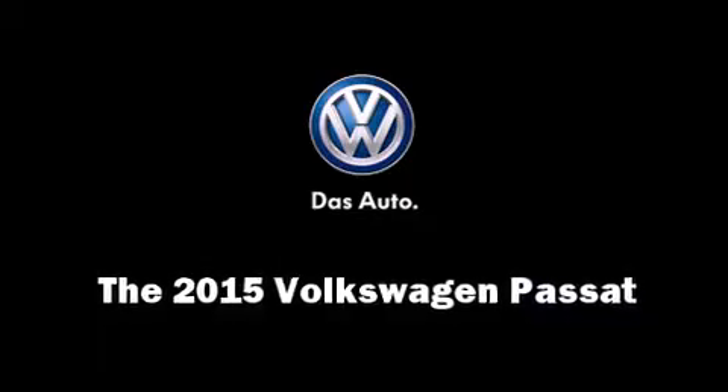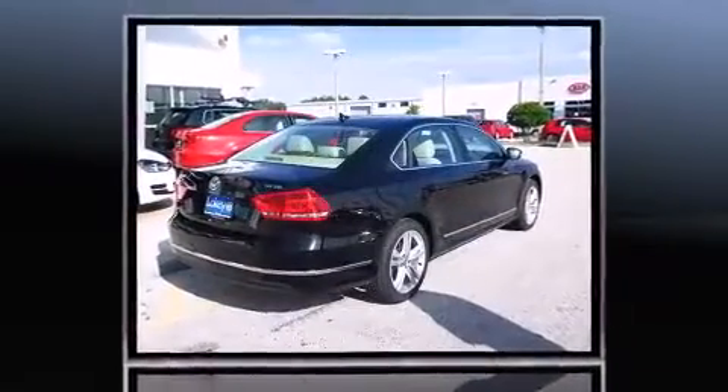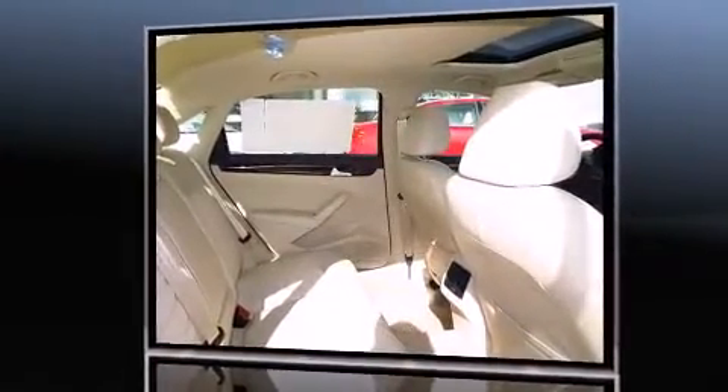Step into the 2015 Volkswagen Passat. This four-door, five-passenger sedan provides a satisfying ride for all passengers. Performance and efficiency are both prioritized thanks to the two-liter four-cylinder engine, providing a smooth and predictable driving experience.